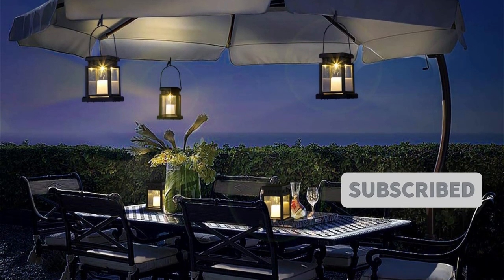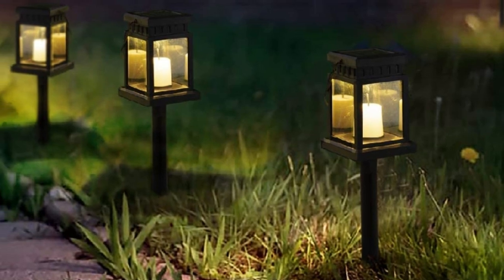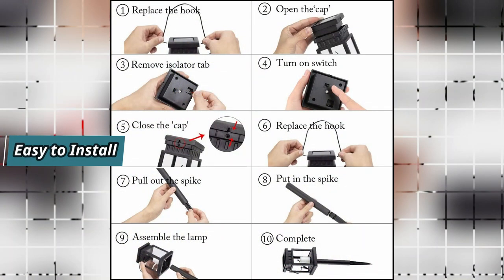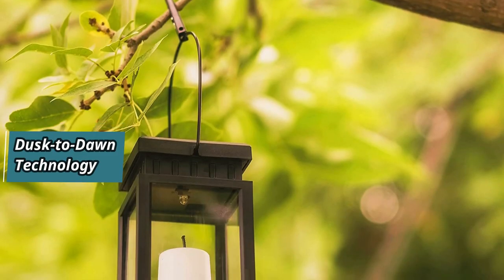It can be inserted into the soil with the extra stake or hung on umbrellas, tents, trees, and more. Installation is easy, requiring no tools or wiring. The lantern automatically turns on at dusk with an optional on/off switch.